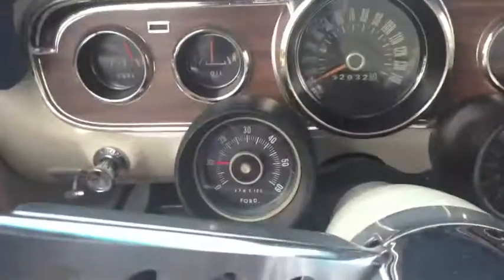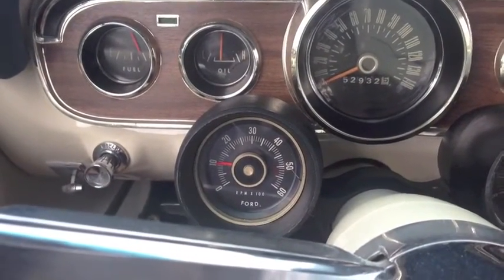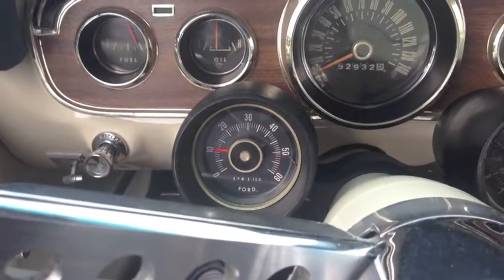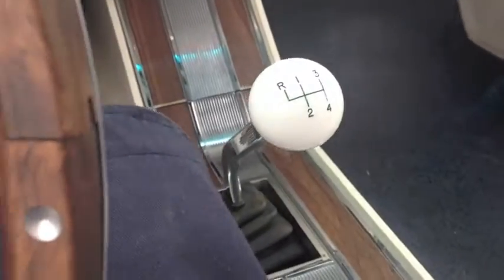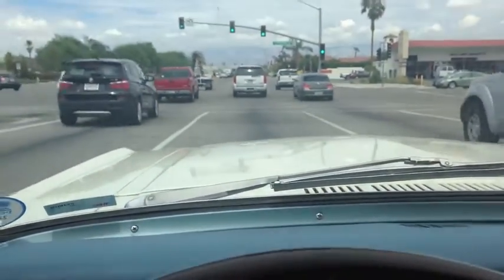She's sitting there idling around 10,000 RPMs, nice and smooth. It doesn't even feel like 10,000 RPMs. It feels lower, but she's nice.